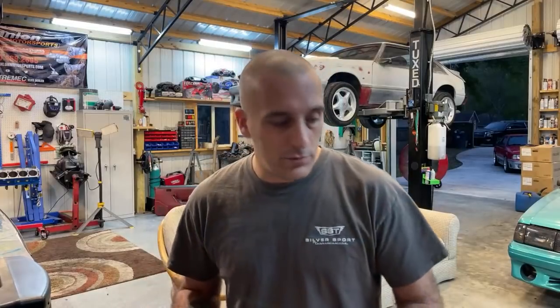You guys throw out some good build combos — I'm going to ask your opinion. Realistic now. I'm talking like a set of used AFR 185s maybe, like that type of build combination is what I'm saying, at the most.